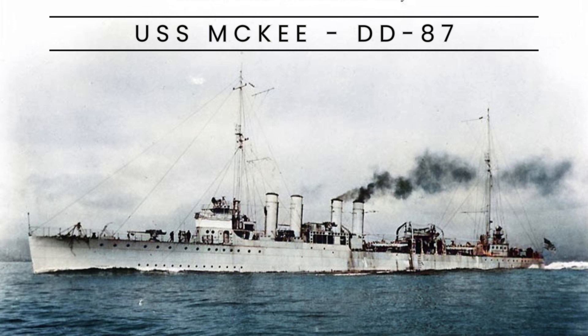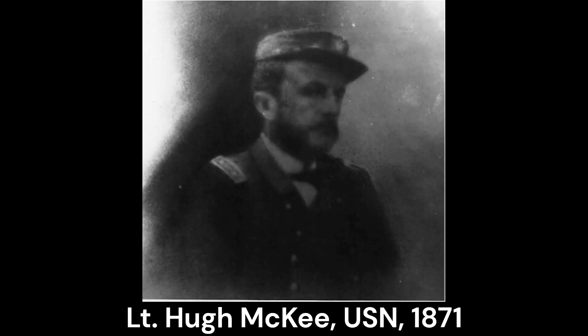USS McKee, DD-87, was a Wix-class destroyer built for the United States Navy during World War I. These destroyers were powered by two steam turbines, producing 27,000 shaft horsepower for a maximum speed of 35 knots.